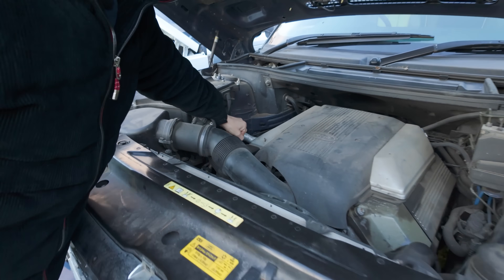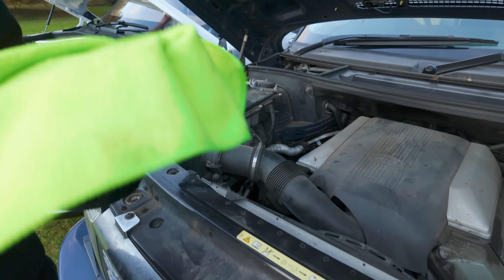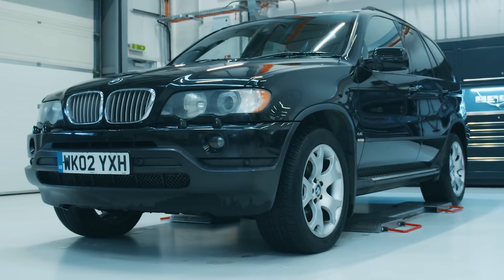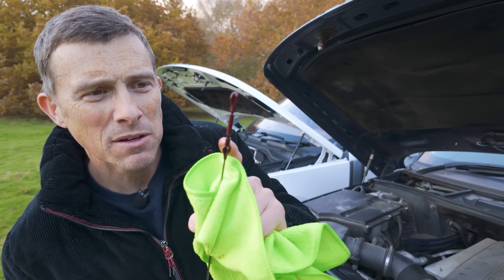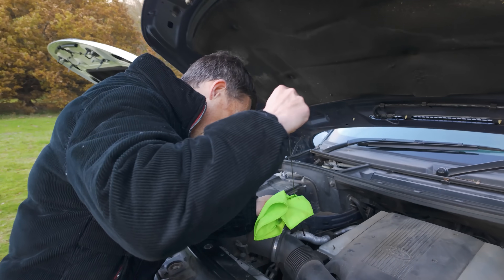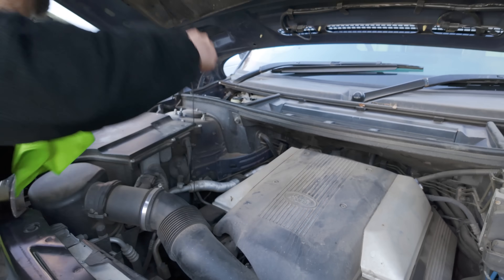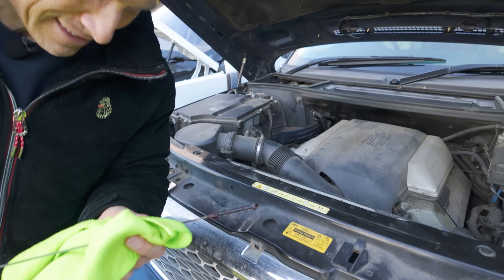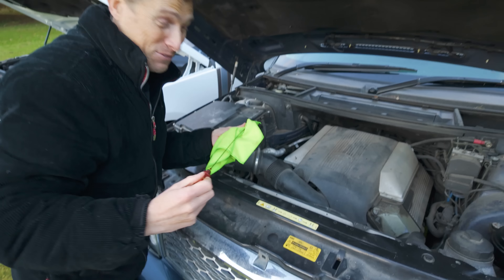Let's have a look under the bonnet. This dipstick is just the same as on my BMW X5 — the one on my X5 has broken, so I might nick this and put it in my BMW. Let's give it a quick dip. It's well, well over — that's not good for the engine. Let me undo the oil cap. That looks all right — I'm glad there's no milky residue, because that could suggest head gasket issues with water getting into the oil.